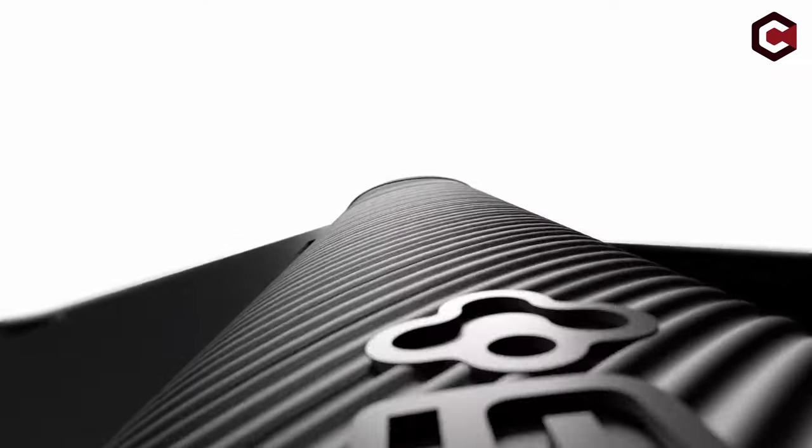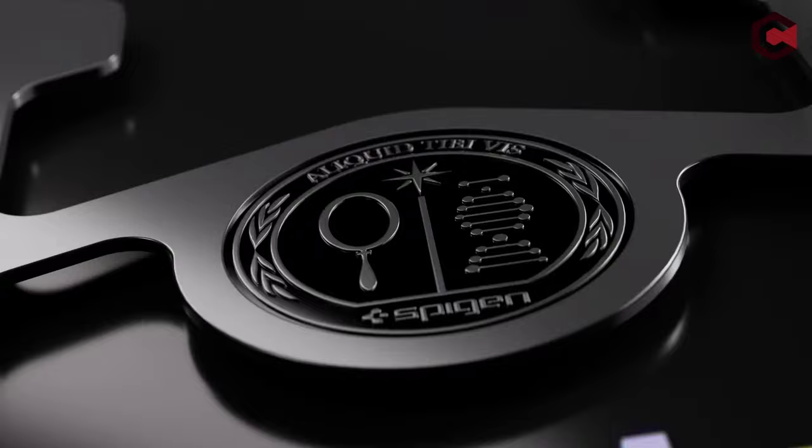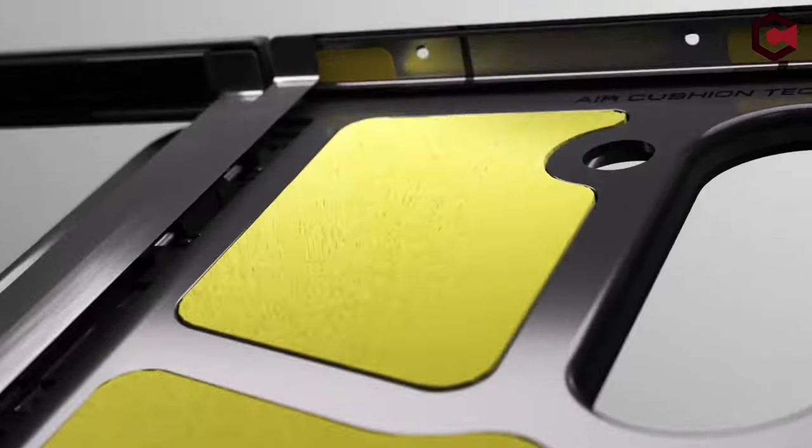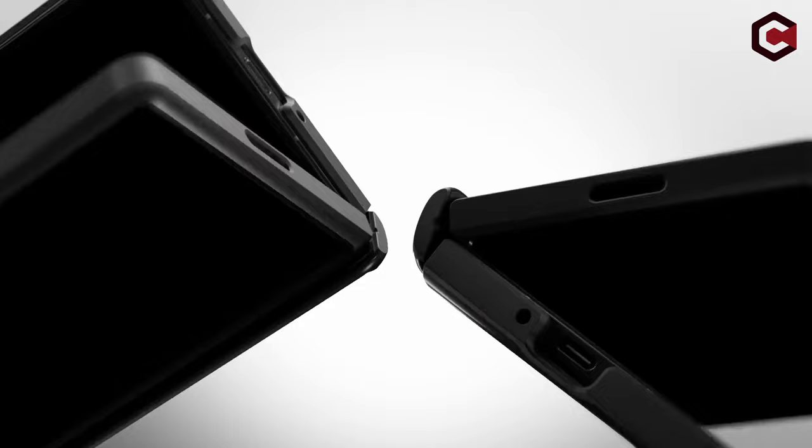Hi, what's up everyone? In this video, we are going to talk about the top best Galaxy Z Fold 6 drop protection cases you can buy on Amazon. Links are in the description, do check them out. So, let's get started.